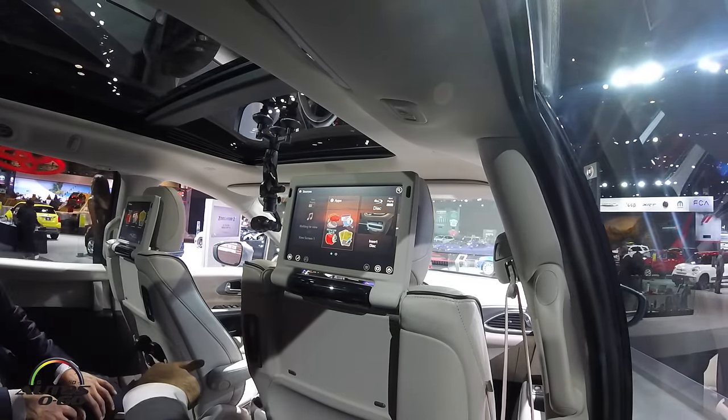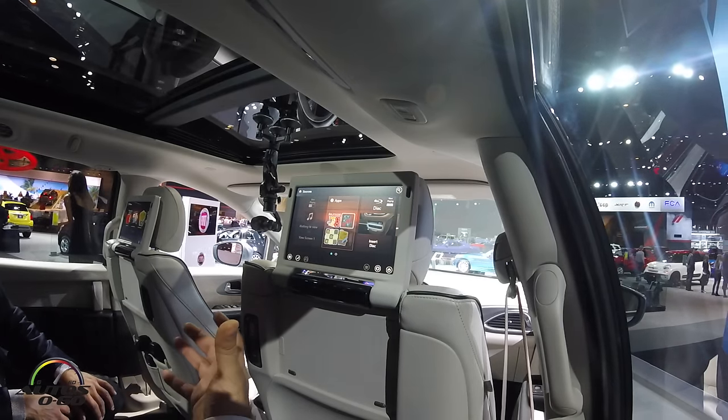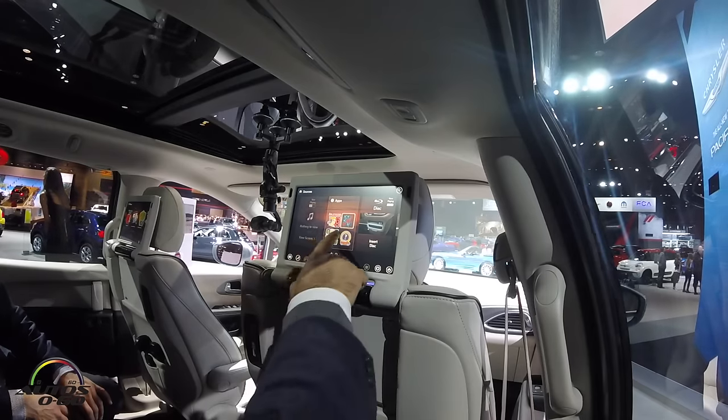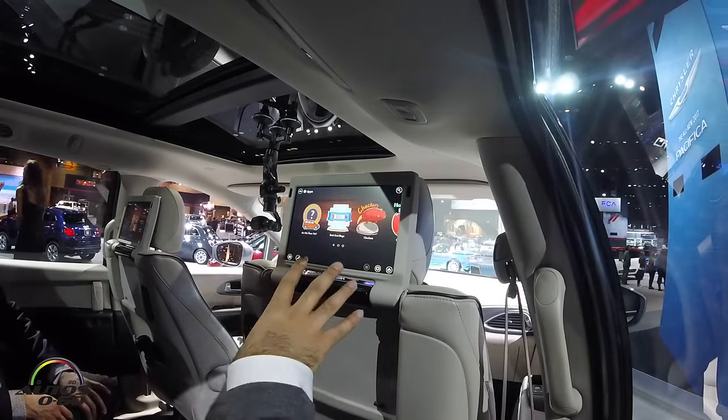You can play independently HDMI video content from your device. You'll be able to stream content from your phone. And then the great thing is, we've got nine built-in applications that come with the car — so there's nine apps.